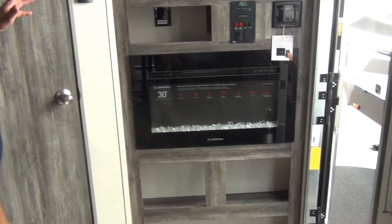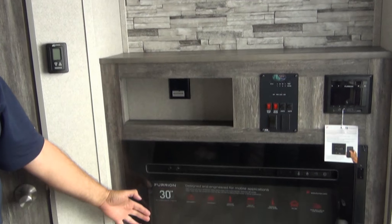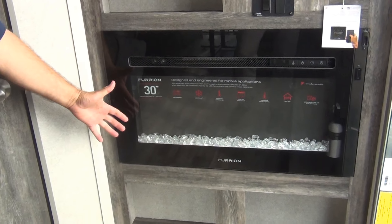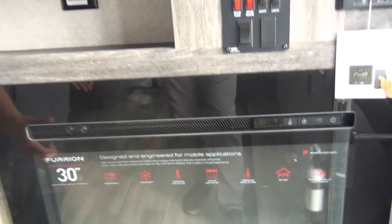Now we get to the entertainment section. There's a place for your TV here, and your fireplace is right below. Yes folks, this toy hauler comes with a fireplace. Why a fake fireplace, you may ask? Well, it's also an electric heater. When it gets cool at night, you can fire this up, knock the chill off, and you didn't even burn your LP gas — you burnt the park's electricity instead.